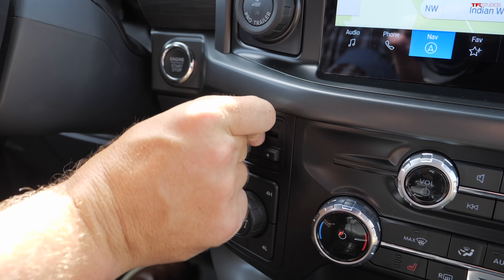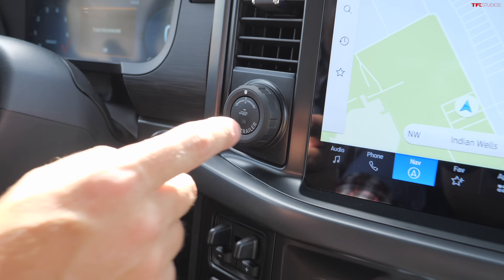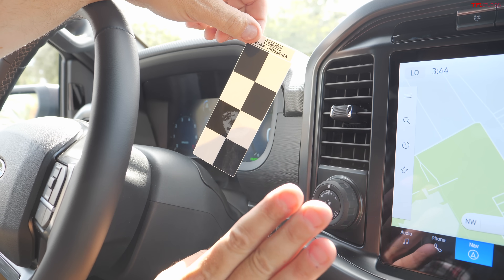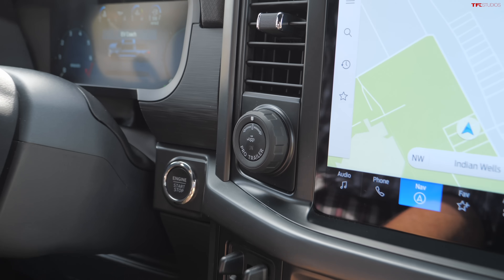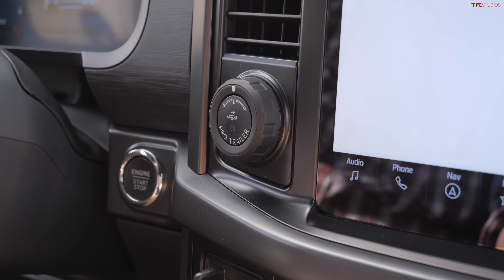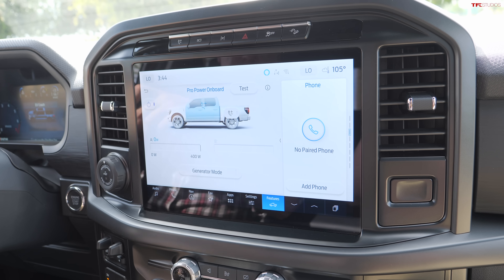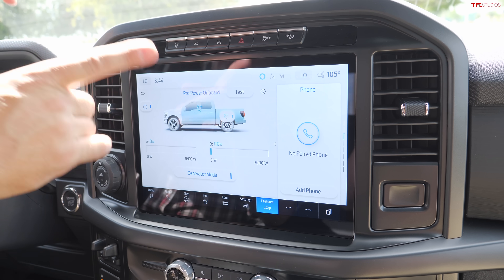The trailer brake controller is really accessible and easy to use. The Pro Trailer Backup Assist feature still requires a sticker like this — you put the sticker on the tongue of your trailer, configure the system, and then you can actually back up the truck with the trailer. This can also be equipped with Smart Hitch, which tells you the payload of your truck. This one also has Pro Power Onboard — 7.2 kilowatts of total energy.